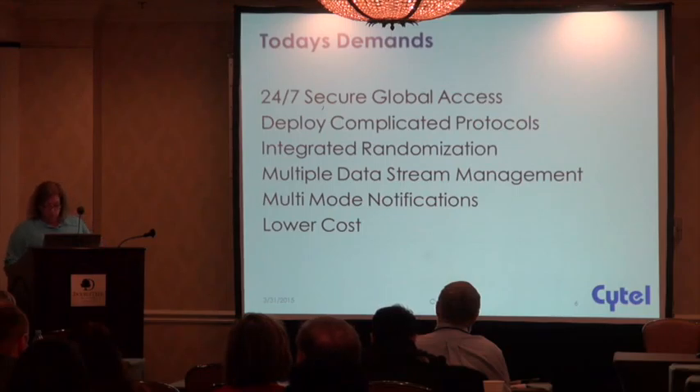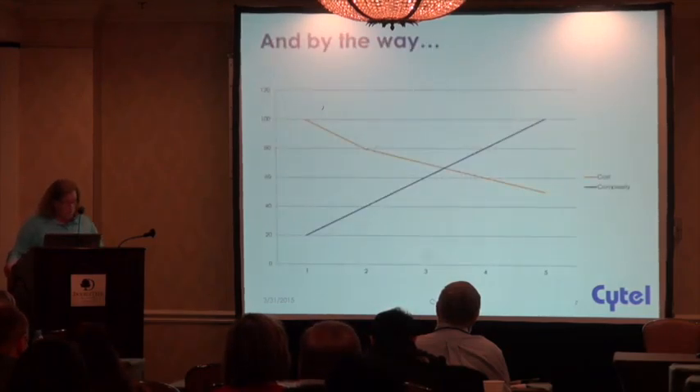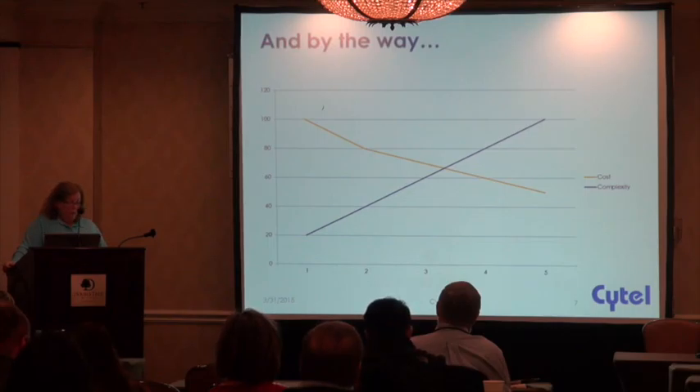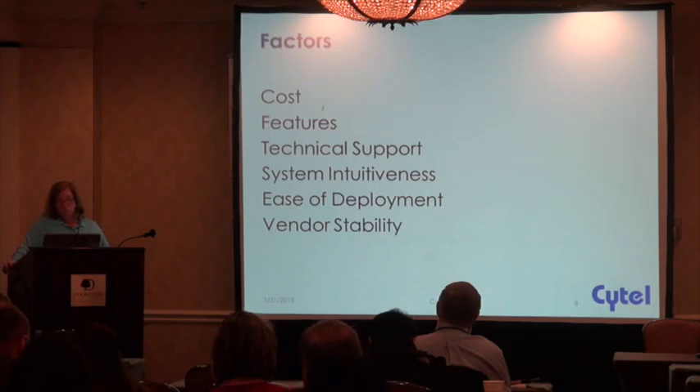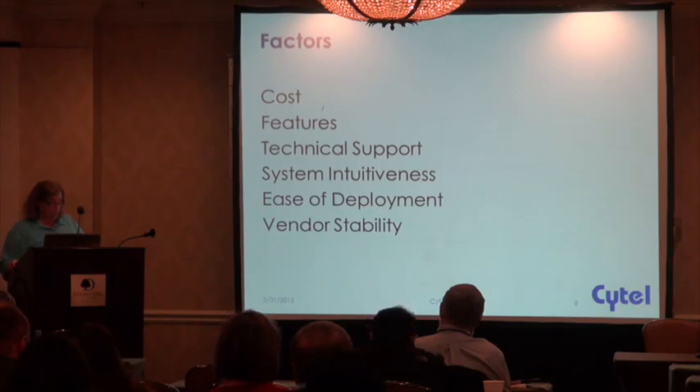We need to offer more choices and we need to keep costs down. Not too long ago, there were only a few commercially available EDC systems to choose from, and today the choices are many. What are the factors that need to be considered when you're choosing an EDC system? Cost is a big one. There are many different pricing models — licensing or a subscription, a pay-as-you-go or a pay-per-protocol. When you're looking at features, the question you need to ask is, can the EDC system deliver what is needed for the protocol? Does it deliver too much?